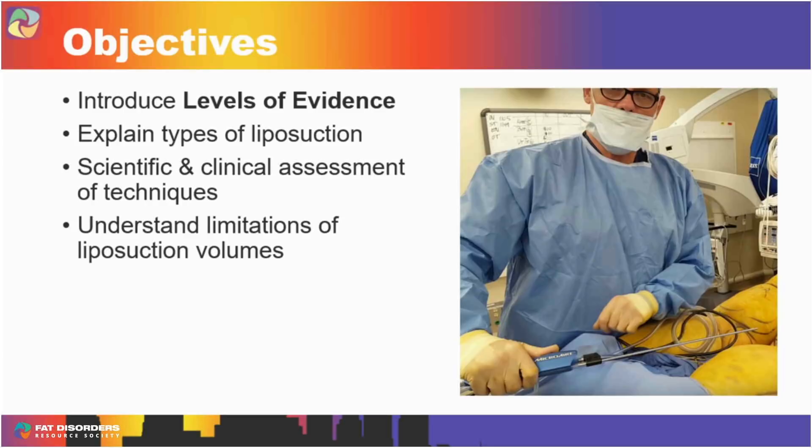I'll also talk about understanding the limitations of liposuction volumes as related to liposuction and lipedema.